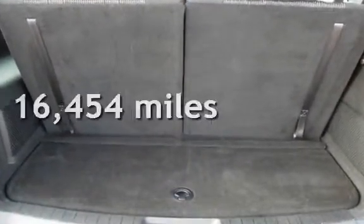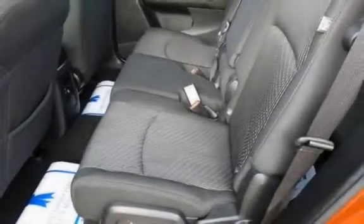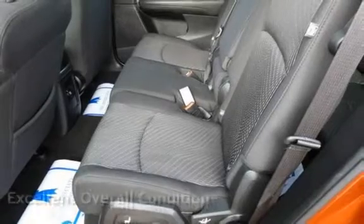This Dodge is a great value with less than 17,000 miles on the odometer. This vehicle is in excellent overall condition.